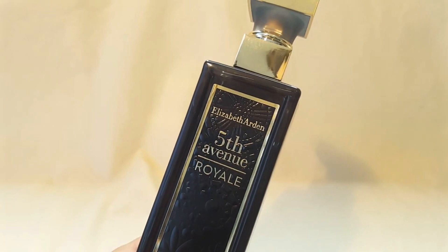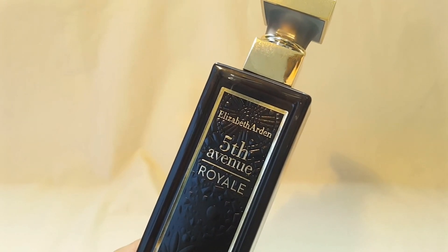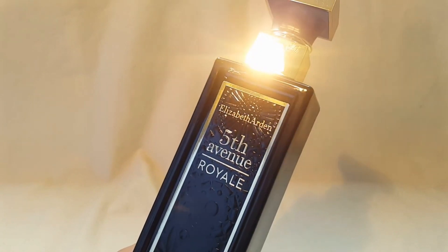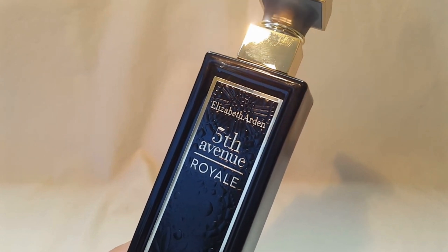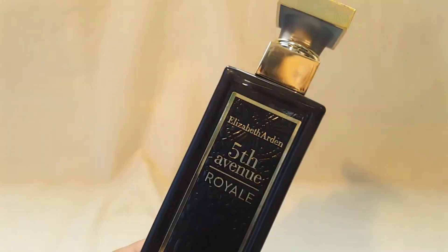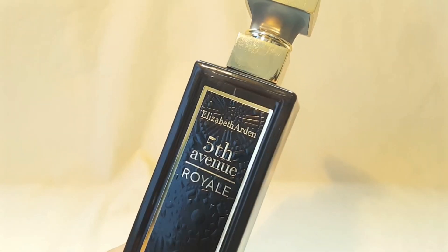As this fragrance dries down on my skin, that's where the leather comes out. It is a suede leather, so I was picturing the smoothness of a suede jacket. I still get the woodiness and the patchouli, but I also smell some musk. There's no musk in the notes, but I am definitely reminded of a musky, woody suede scent. The sweetness is still there — in the opening I just caught a hint of it, but as it dried down it did get sweeter, which was kind of nice.